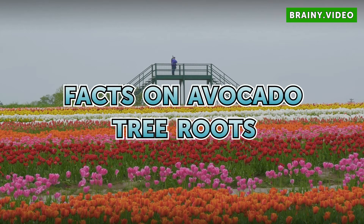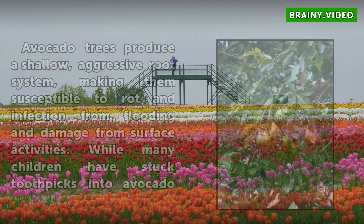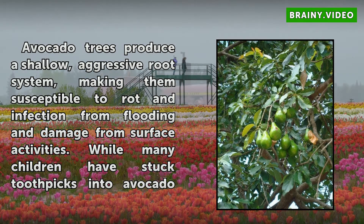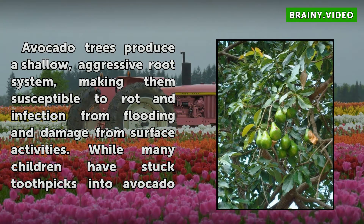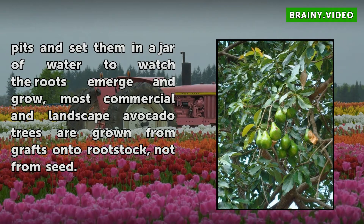Facts on Avocado Tree Roots. Avocado trees produce a shallow, aggressive root system, making them susceptible to rot and infection from flooding and damage from surface activities. While many children have stuck toothpicks into avocado pits and set them in a jar of water to watch the roots emerge and grow, most commercial and landscape avocado trees are grown from grafts onto rootstock, not from seed.